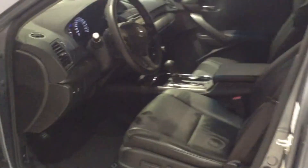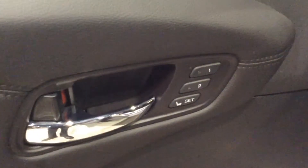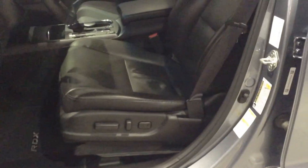Before we hop inside let's take a quick peek. On the door you have controls for your power windows, power doors, and of course memory driver settings. Those are your leather seats — they are power adjustable — and I do want to point out you've got a nice sunroof up there.